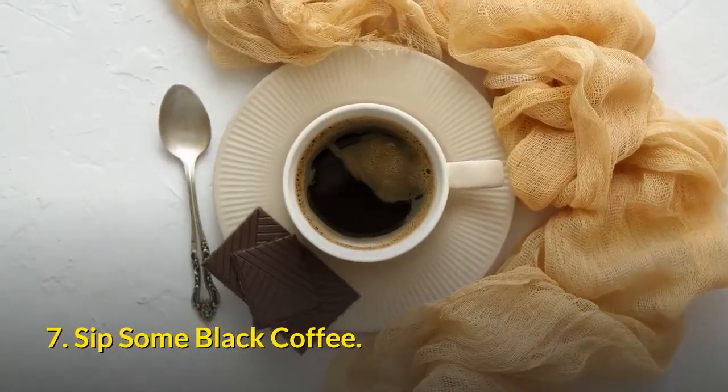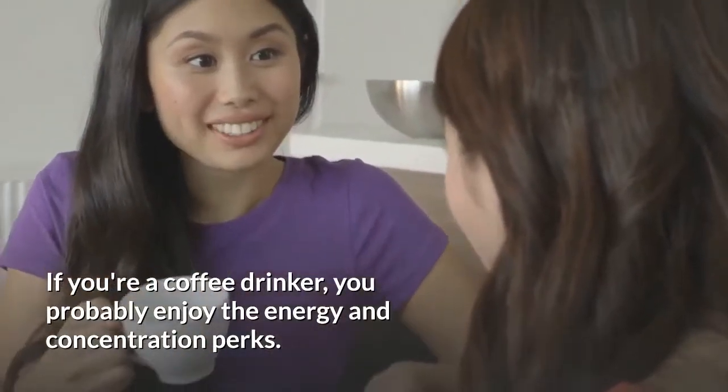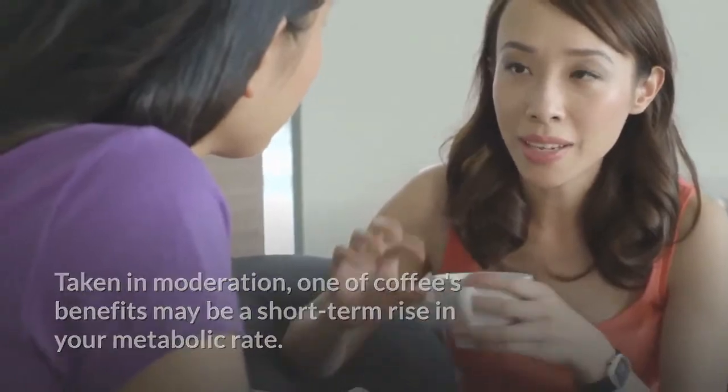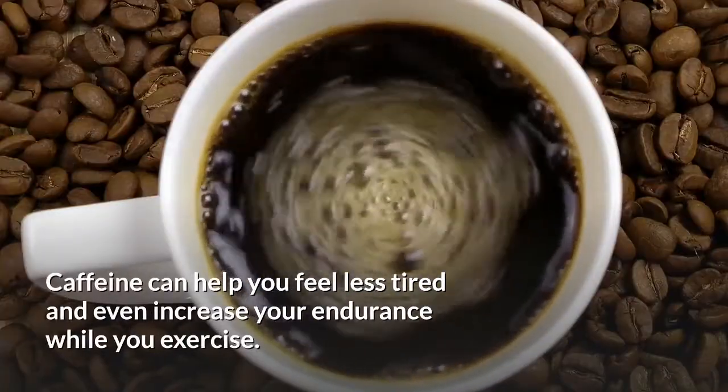7. Sip some black coffee. If you're a coffee drinker, you probably enjoy the energy and concentration perks. Taken in moderation, one of coffee's benefits may be a short-term rise in your metabolic rate. Caffeine can help you feel less tired and even increase your endurance while you exercise.